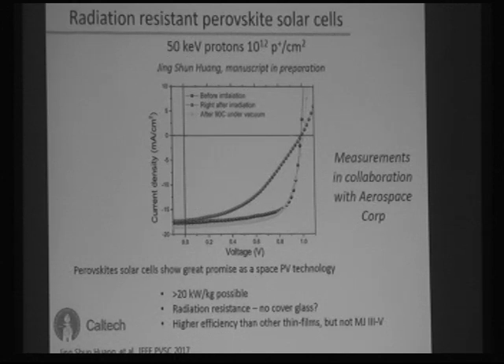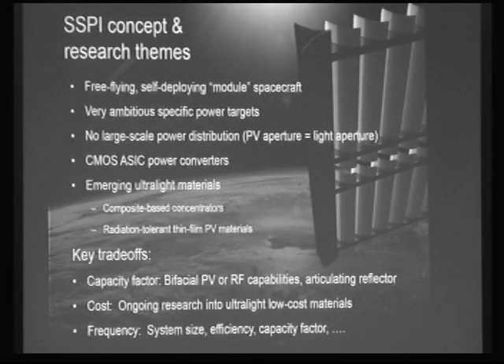Initial testing found perovskites quite resistant to both electron and proton radiation that damages conventional three-five solar cells — very exciting. However, these cells are not yet long-term stable under operating temperature and UV light, so this is nowhere near TRL-ready. Still, it is an area being actively worked on, and the thin-film flat-plate collection geometry is more amenable to many other types of space-based solar concepts being discussed.